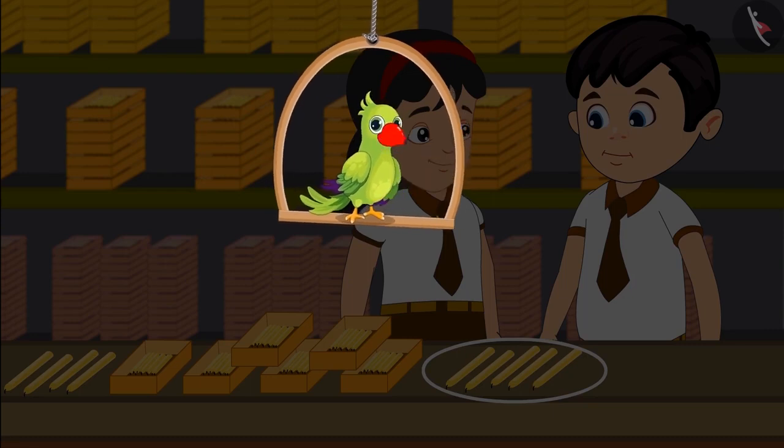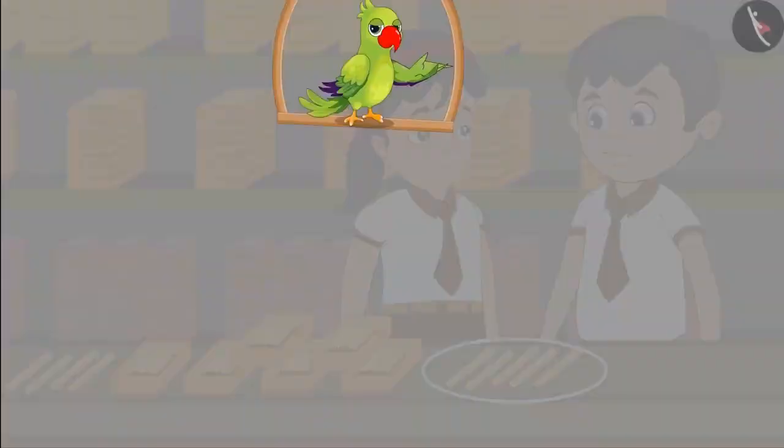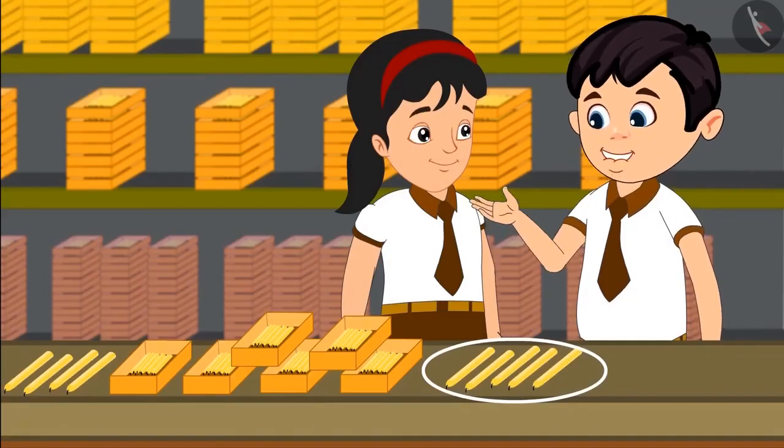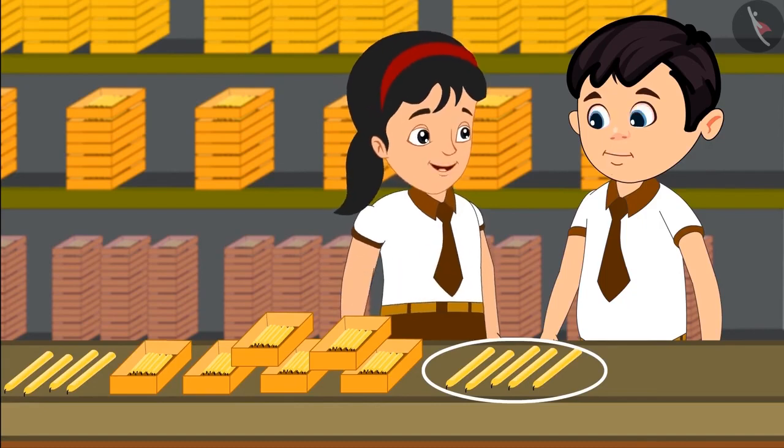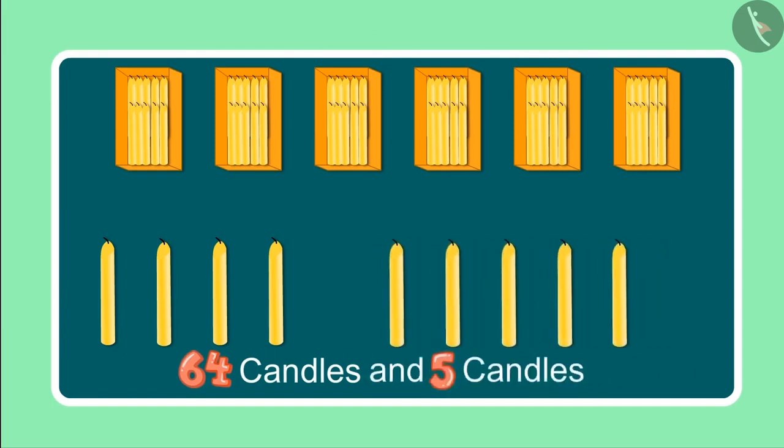A little later, Choto and Pinky found some more candles there. Come let us see what they are doing now. Oh, look Pinky, some more candles. Yes Choto, let us count these also. Earlier we had a total of 64 candles and now we have 5 more.